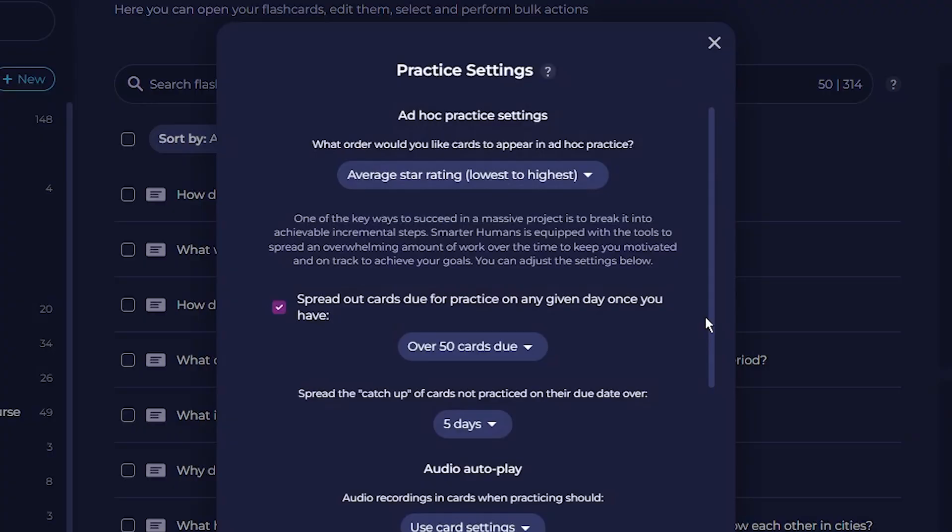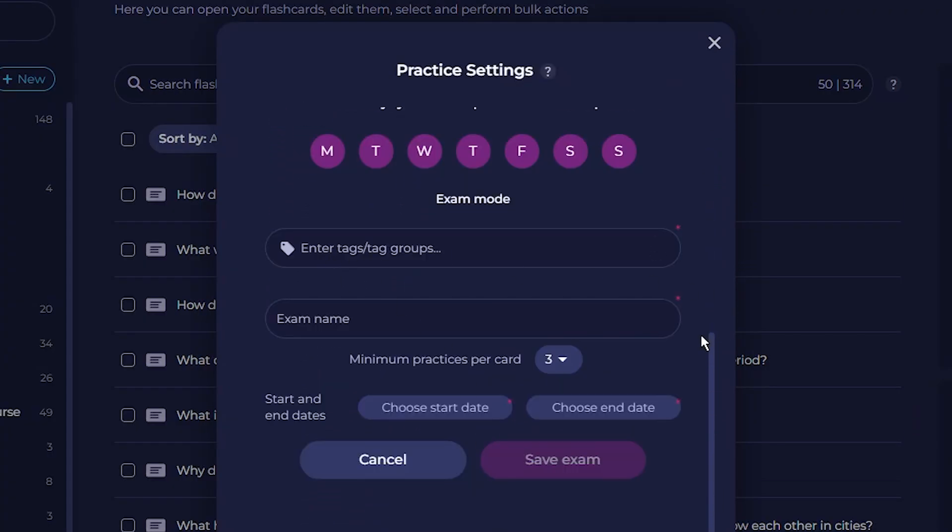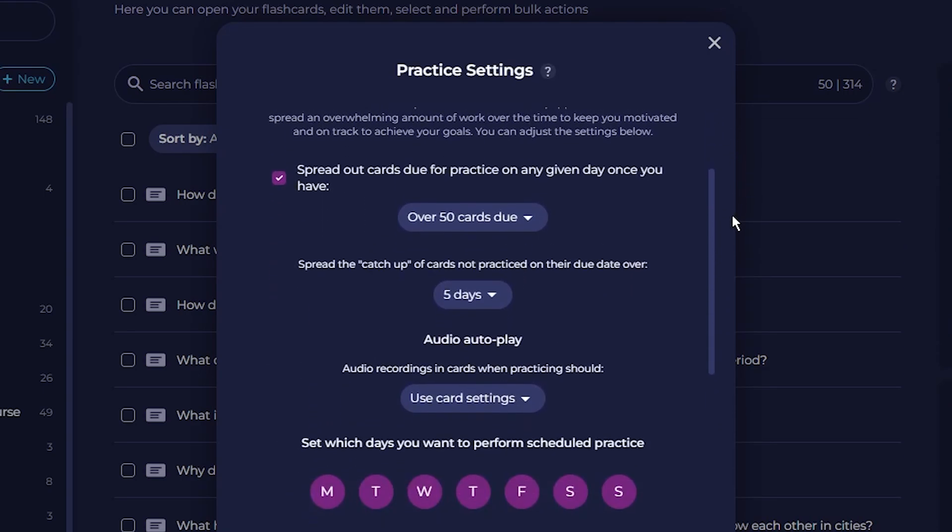If you're a student, you'll probably appreciate SmarterHumans' exam mode, where you can focus on flashcards with specific tags and within a specific date range, so you can hyper-focus on the stuff you need to study to prepare for an upcoming exam.